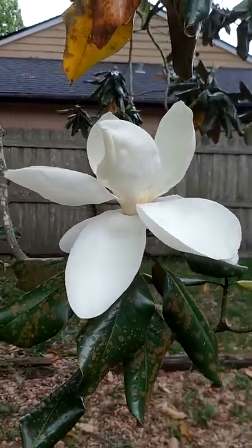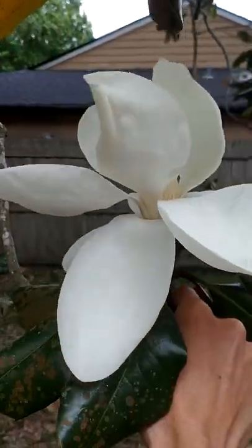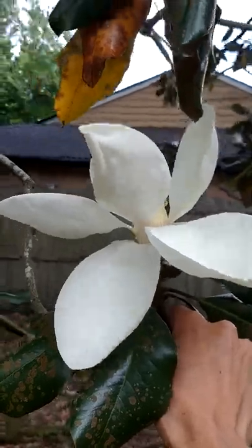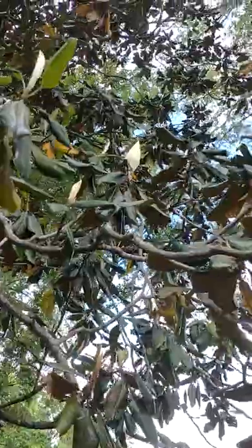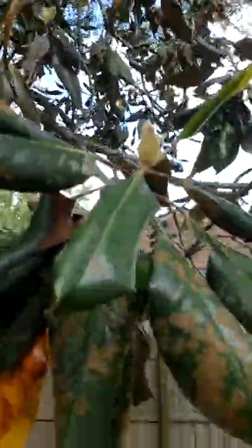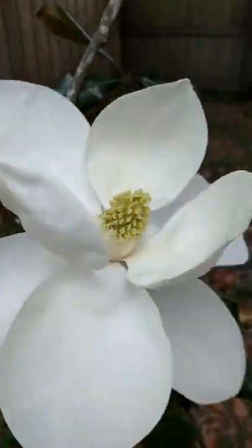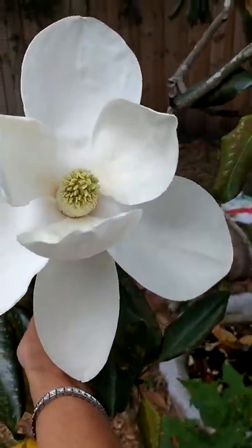Happy Friday! Just wanted to pop on real quick and show we've got a Magnolia that opened overnight. I looked last night to see if any were open and this one looked kind of like that one did up there — it probably wasn't open last night, and today here we are. Big ol' Magnolia.